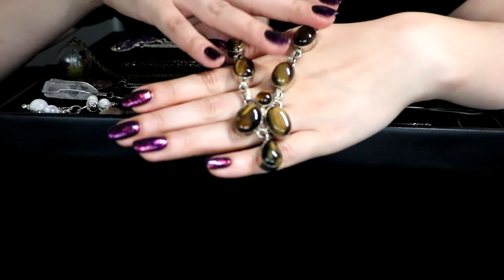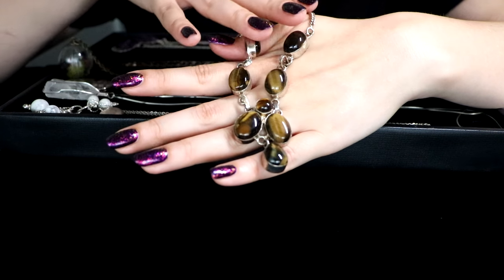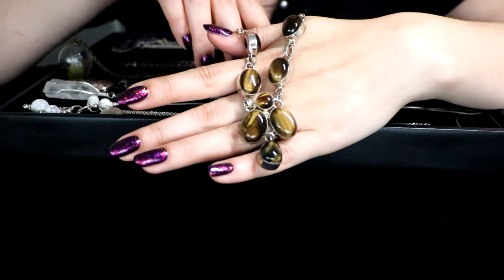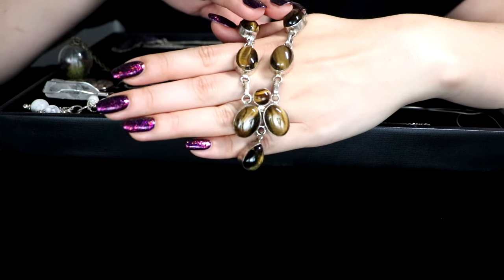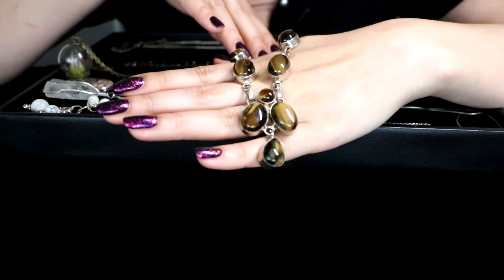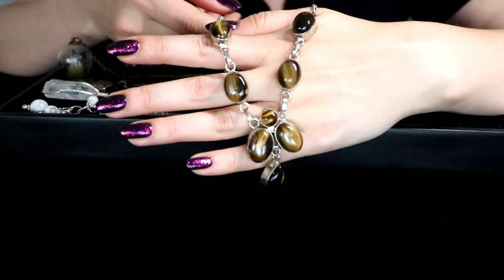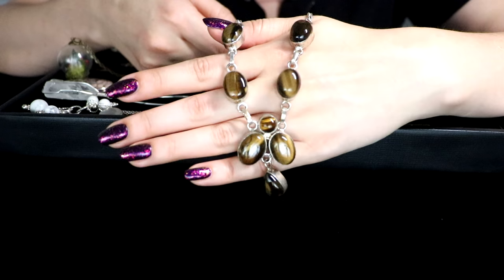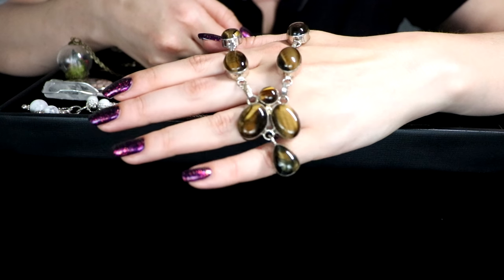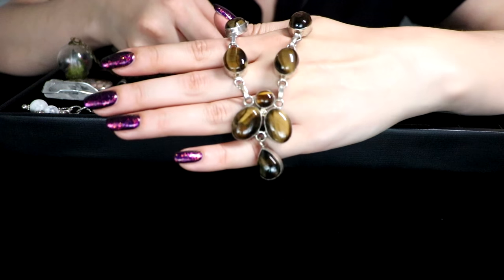Tiger's eye is a very powerful stone. It's great for solar plexus chakra buildup, and it's very good for attracting and manifesting success and wealth. So thank you for sending me such a good luck necklace.